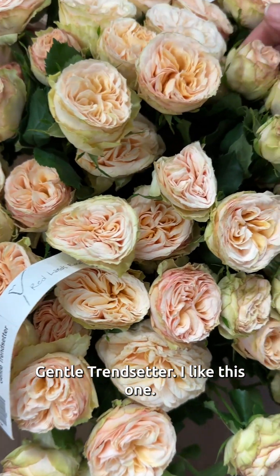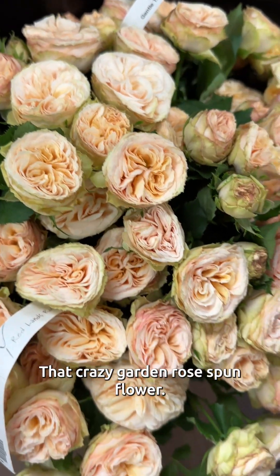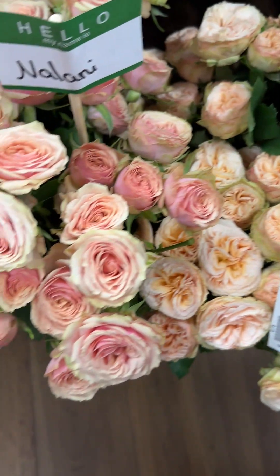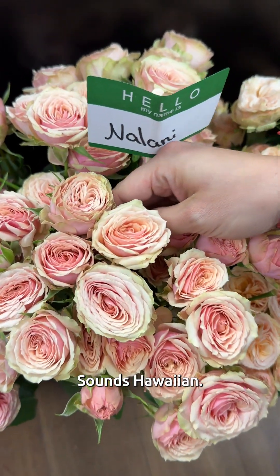Gentle Trendsetter. I like this one, Mike — it's got like a cup head. This is like that crazy garden rose spun flower. Nalani. Sounds Hawaiian. Really nice.